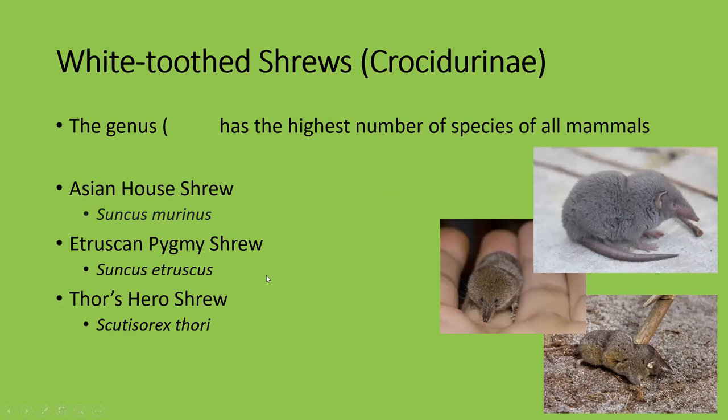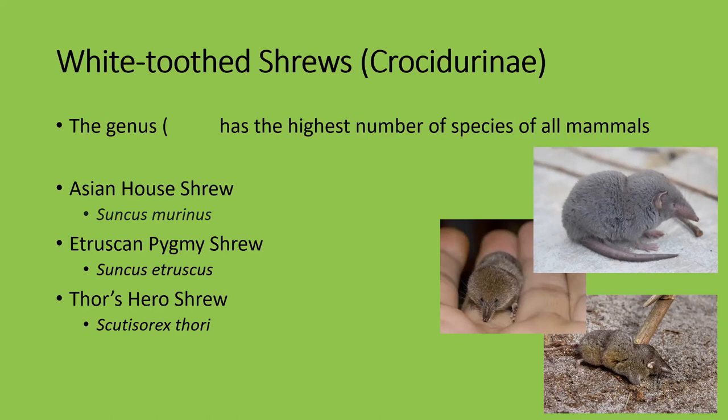By far the coolest name ever: Thor's hero shrew. They're called hero shrews for a reason — named partly after American scientist Thorveld but also partly after the god of thunder because they are tough as nails. They have interlocking spines with an almost scale-like structure connecting their bones together, making them very difficult to crush. People have tried standing on them and they just don't die — you might break their ribs but you won't break their back. There are only two species of hero shrews, found deep in the Congo Basin.